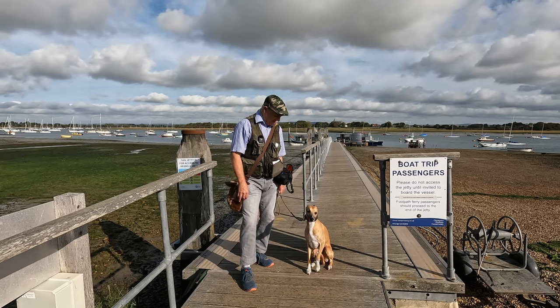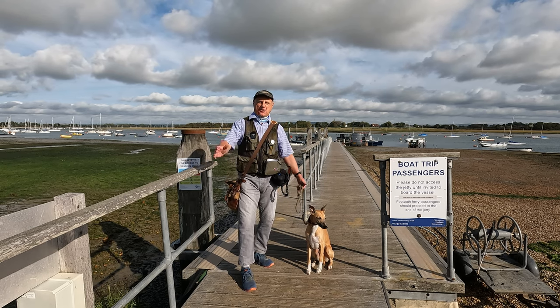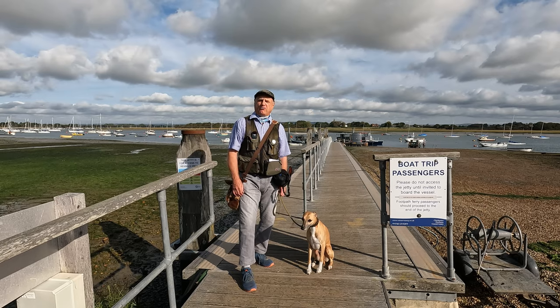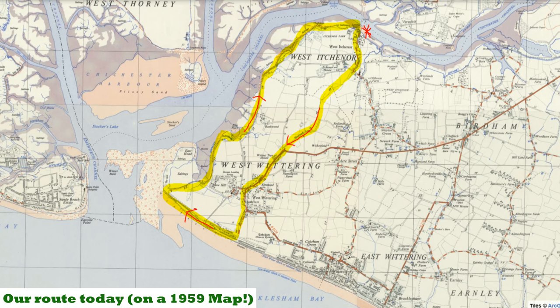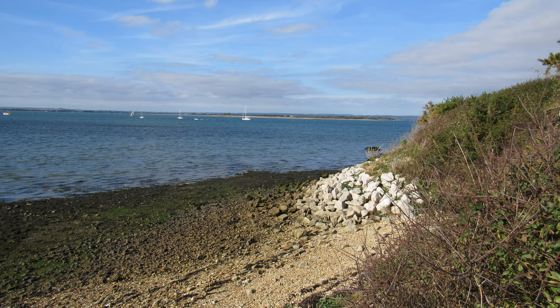Hello, I'm Dave and this is Logan, out once again for a walk in the countryside. Thanks for joining us. Today we're at the sailing village of West Itchenor in West Sussex. It sits on the shores of Chichester Harbour, about four and a half miles south west of Chichester, and we're going to be walking a roughly seven mile route from West Itchenor down to West Wittering along the beach, around East Head and back up along the shore to our starting point.